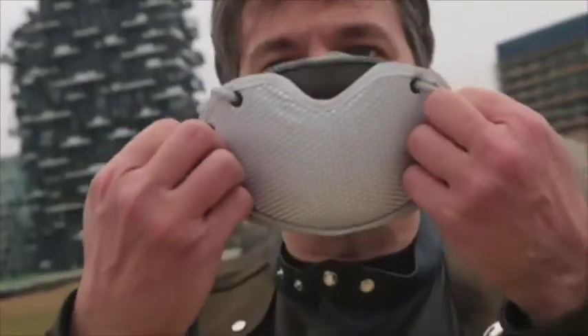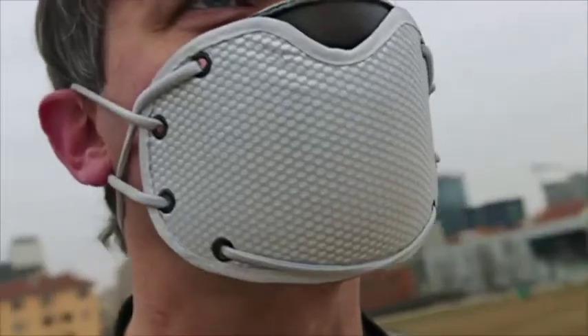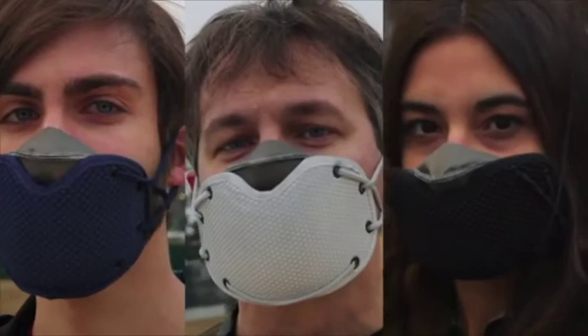Ciao, I'm Filippo, and this is Banale. We design innovative accessories, and one year ago we started working on the air quality problem. The easiest way to protect yourself is wearing a face mask, but standard ones have poor comfort, make you look like you're sick, and don't fit correctly, leaving holes where particles can easily come in. So we came up with a new breathing mask. Let us introduce you to Silver Mask — a perfect combination of advanced breathing technology and great design.